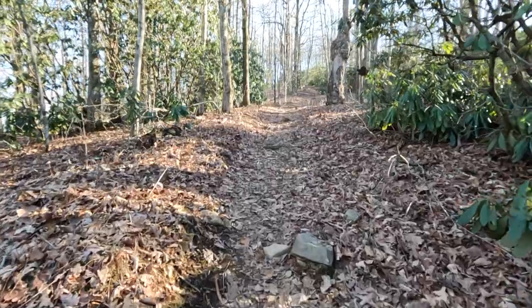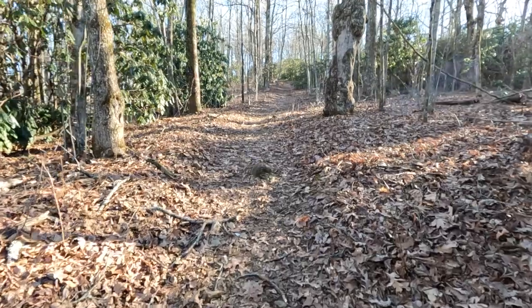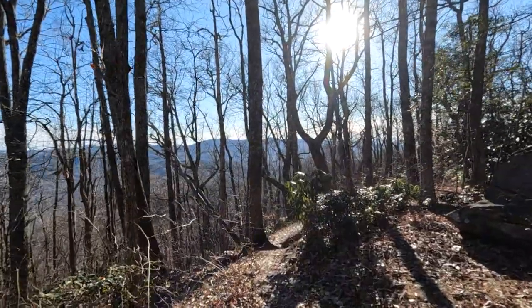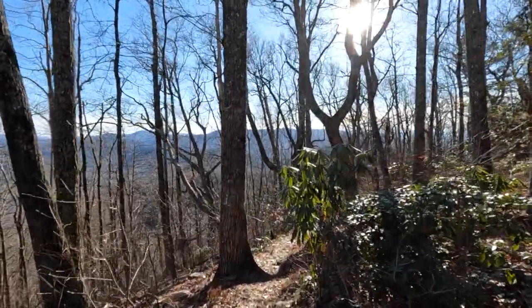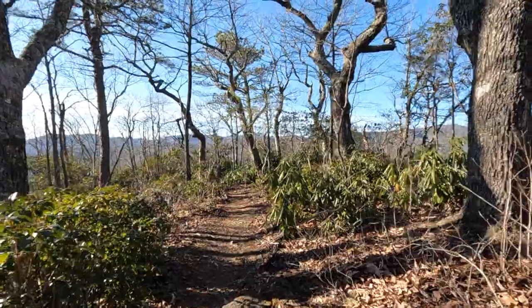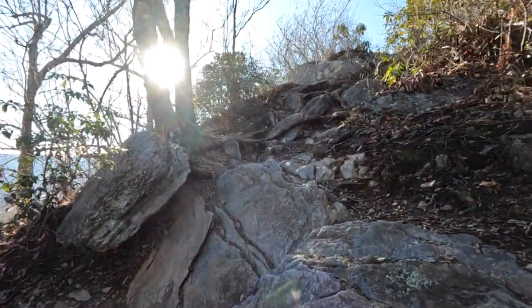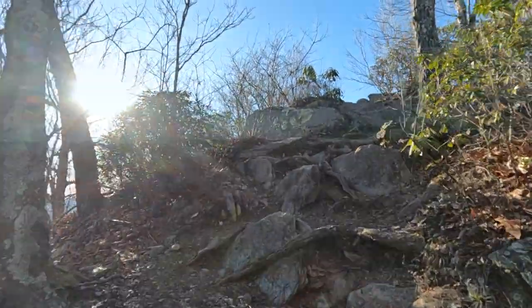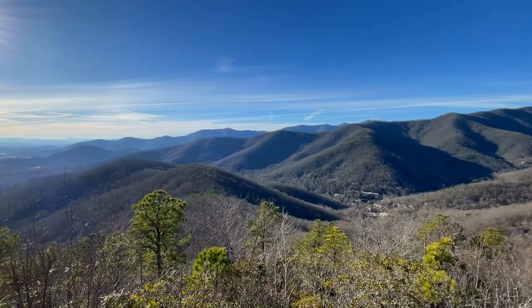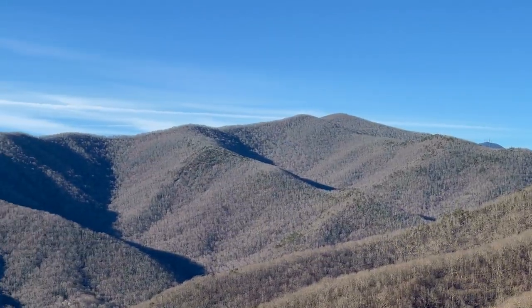I think — I hope — this is my last big climb for this hike today. Looking at the Seven Sisters right there. That entire ridge is the climb we prepared for.